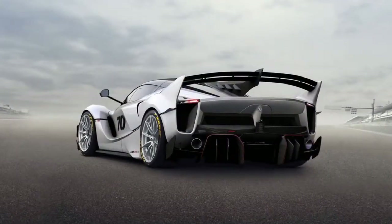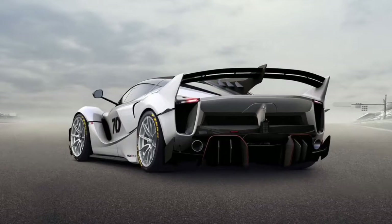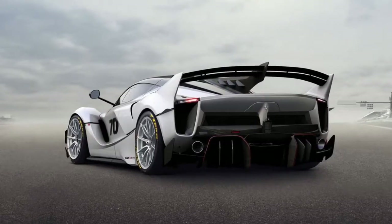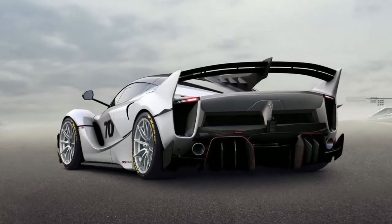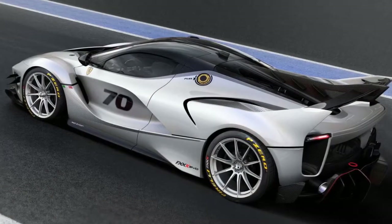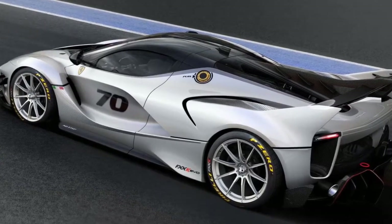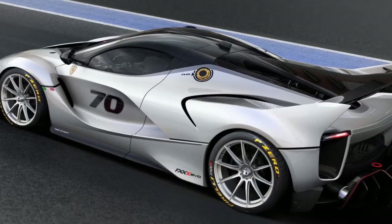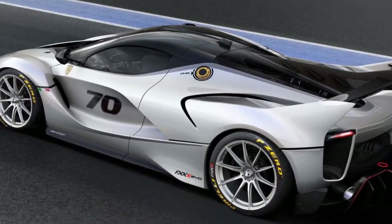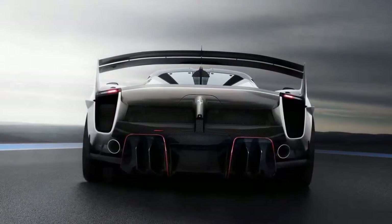Inside the cabin, Ferrari applied the F1 treatment. The interior features a corsa manettino dial as well as a larger 6.5-inch video camera screen. This screen displays key data such as lap times and the status of the kinetic energy recovery system.